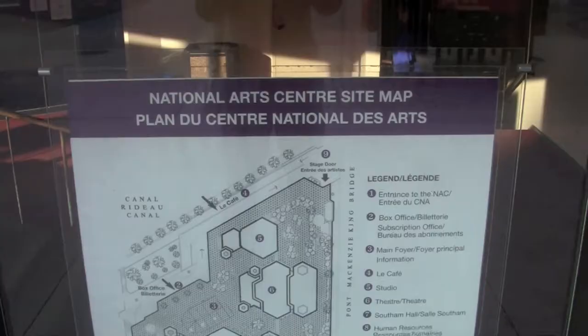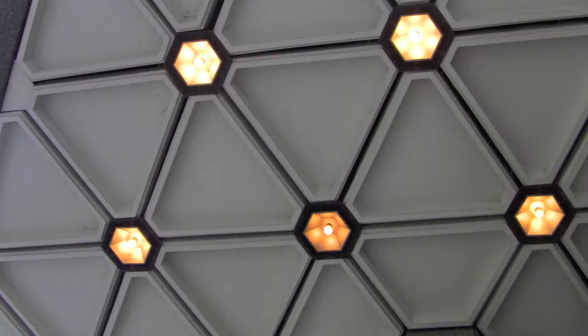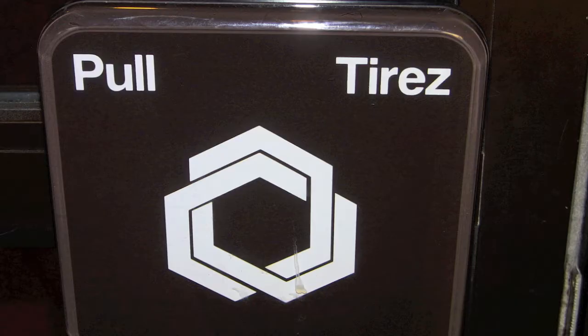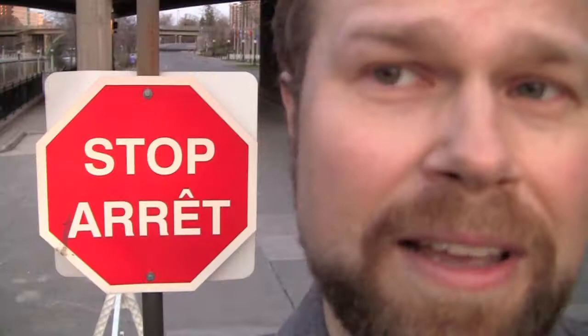The architect really liked hexagons. How many hexagons can you count in this picture? And what about on this doorknob? Good grief! More hexagons! But not everything in Ottawa is a hexagon. In fact, you may even see an occasional octagon.